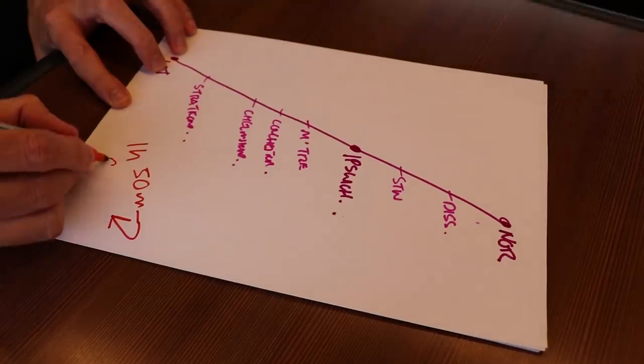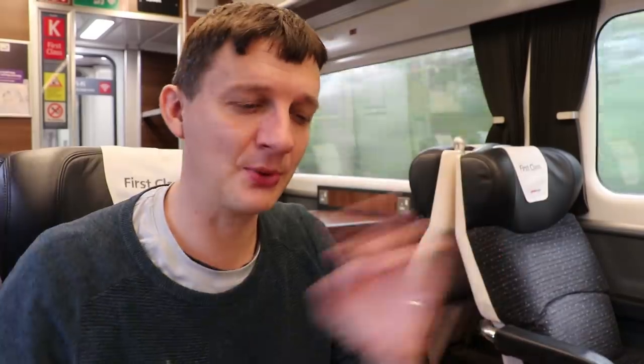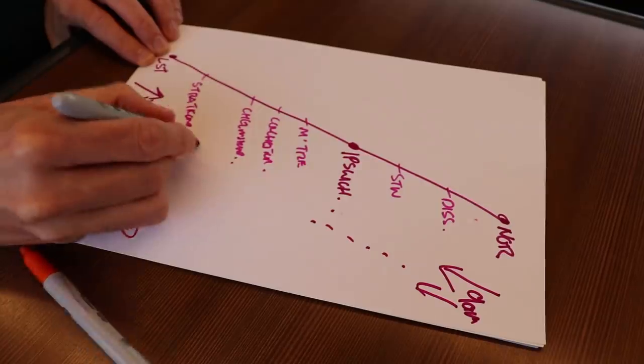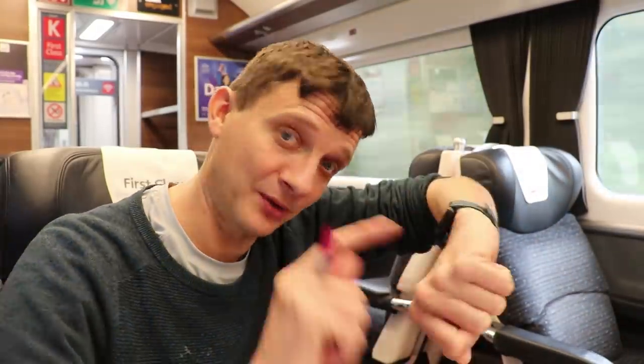Back in May of this year, 2019, Greater Anglia brought in what they call the Norwich 90, also subtitled the Ipswich 60. At 9am one leaves Norwich, only stops at Ipswich, and gets to Liverpool Street by 10:30. At 11am it goes back — takes 55 minutes to get to Ipswich and is in Norwich by 12:30. They do the same again in the evening: one leaves Norwich at five o'clock, in London by half past six, then leaves London at seven and is in Norwich by 8:30. We're timing it on my watch to see whether we actually hit Ipswich in 55 minutes and Norwich in 90.